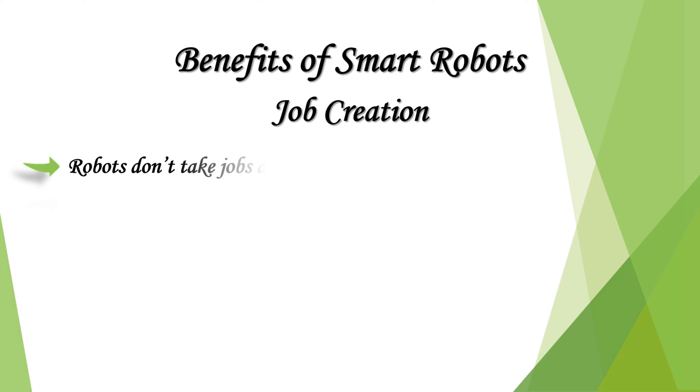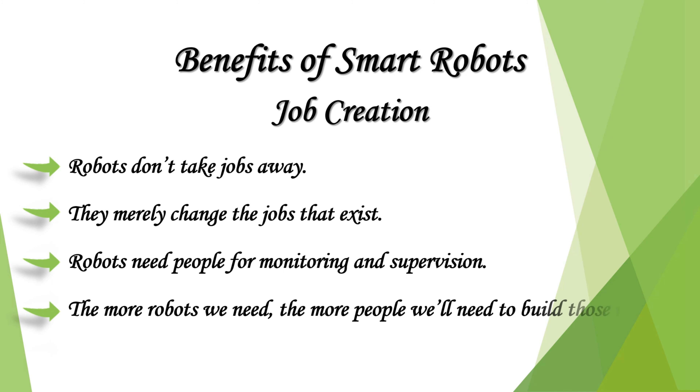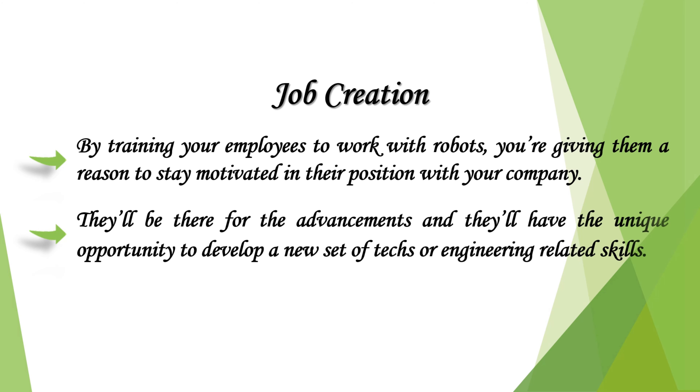Robots don't take jobs away — they merely change the jobs that exist. Robots need people for monitoring and supervision, and the more robots we need, the more people will need to build those robots. By training your employees to work with robots, you're giving them a reason to stay motivated in their position. They'll be there for the advancements and will have the unique opportunity to develop a new set of tech or engineering-related skills.